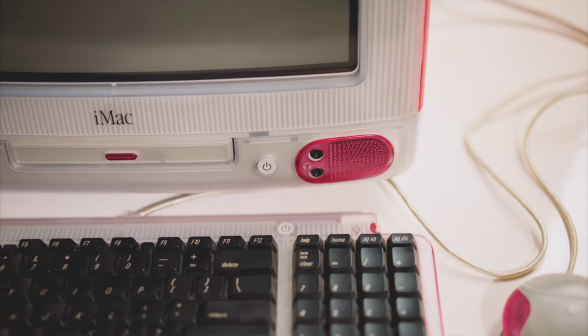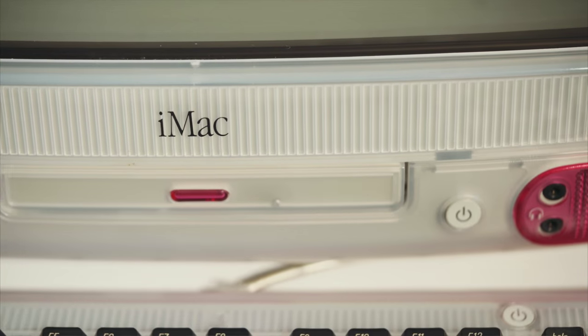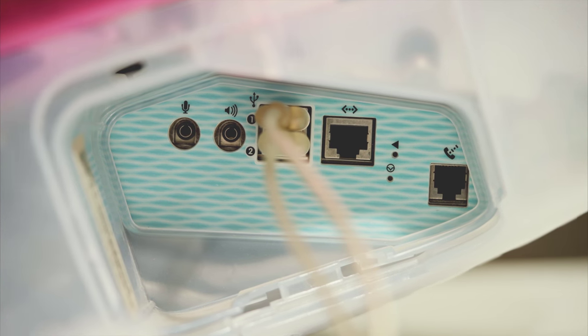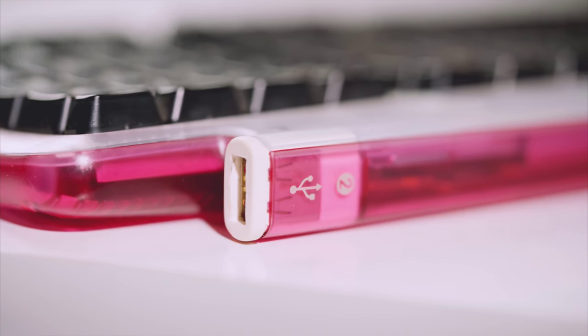On the front of the computer we have a conveniently located power button, disc tray, two headphone ports, as well as twin in-body speakers. On the side we have a frustratingly difficult to open side latch which houses two USB ports — enough for your mouse and keyboard — as well as audio in and out, ethernet and modem ports. Thankfully, if you need more USB ports, your keyboard has two of them.